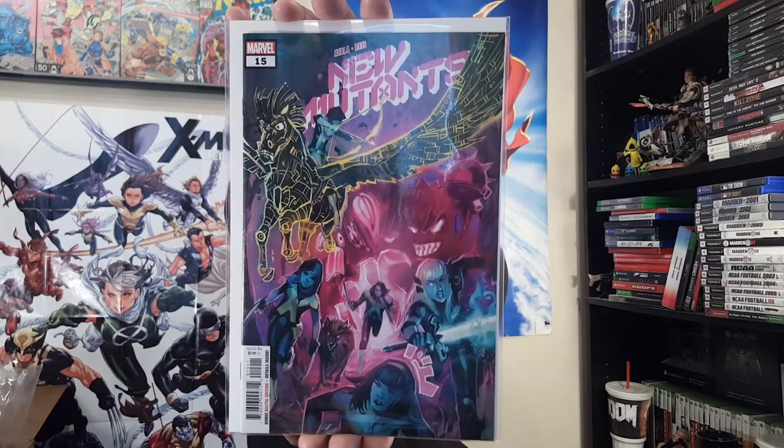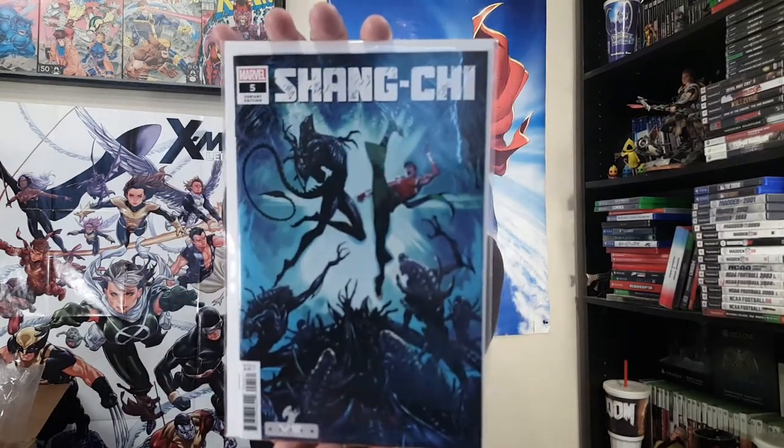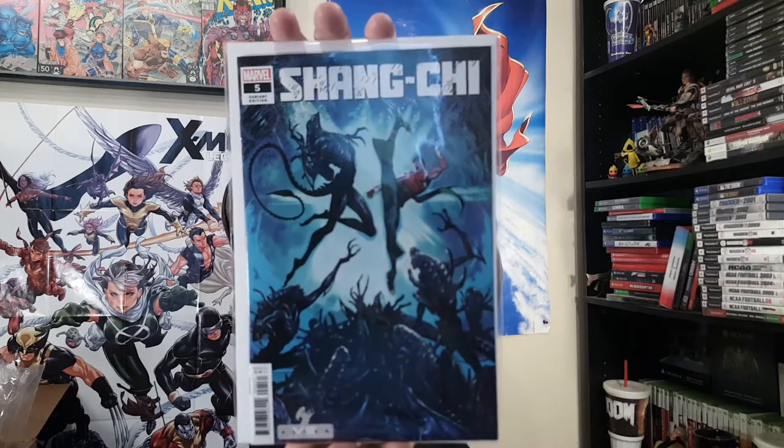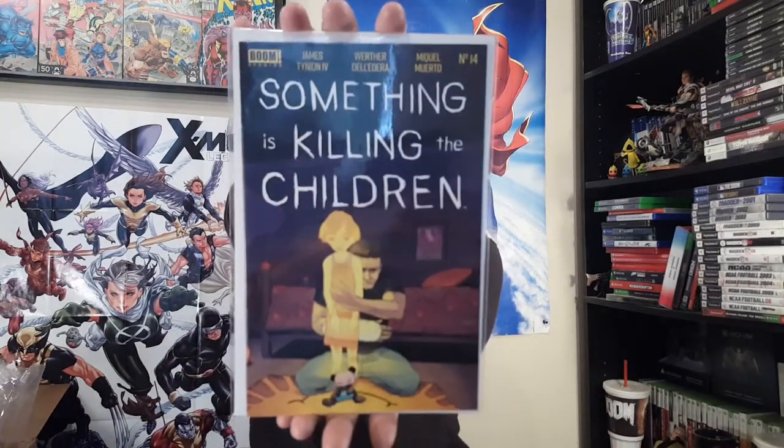This next one might be one of my favorite of the Alien Verse covers — Shang-Chi number five. Just look at this, everything about this is just awesome. Like seriously, that's probably one of my favorite ones. More Boom Studios action — Something's Killing the Children number 14.